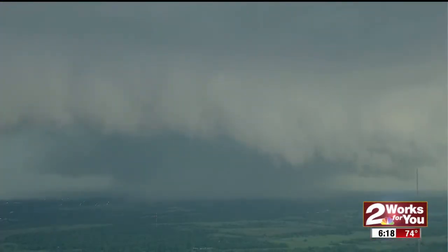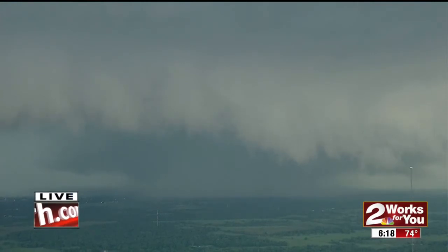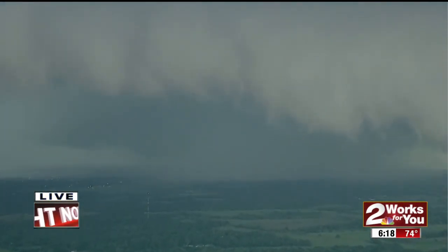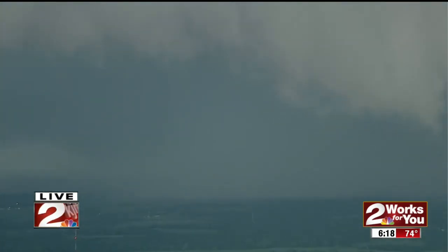Good evening, everyone. This is a live picture coming to us from K4 in Oklahoma City, and this is the tornadic thunderstorm supercell going on right now that has prompted a tornado warning until 6:45 for South Central Oklahoma County and North Central Cleveland County in Central Oklahoma. The main hazards here are going to be, of course,